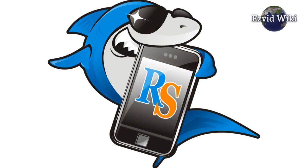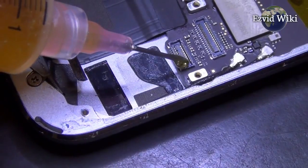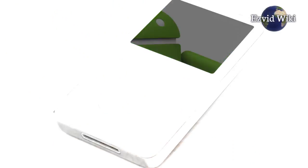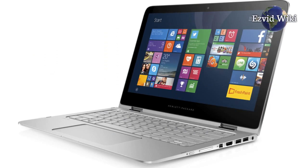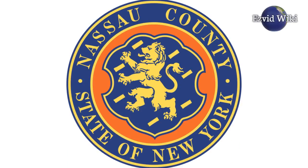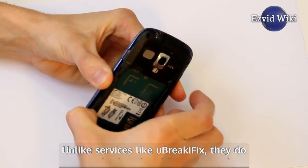Our third choice is Repair Sharks. Repair Sharks is a Long Island-based service for repairing iPhones, Androids, iPods, tablets, laptops, and game consoles. They have three retail locations in Nassau County, New York, and also offer mail-in service.